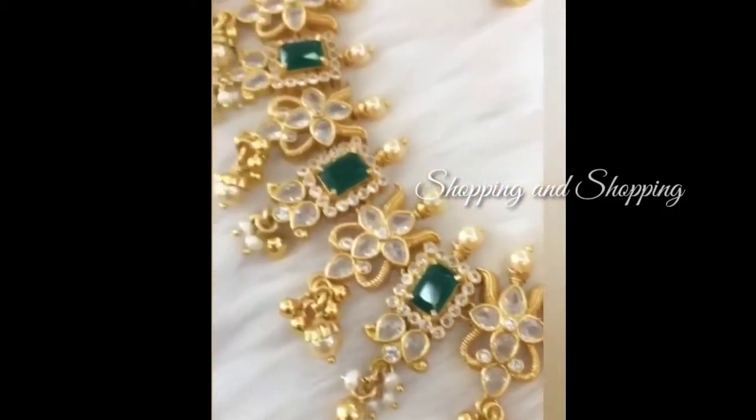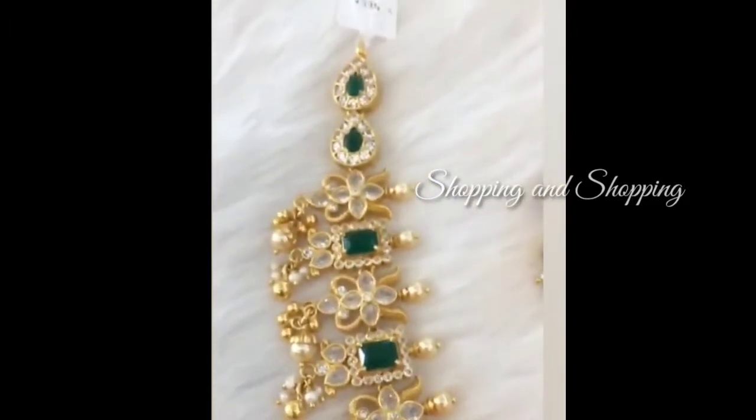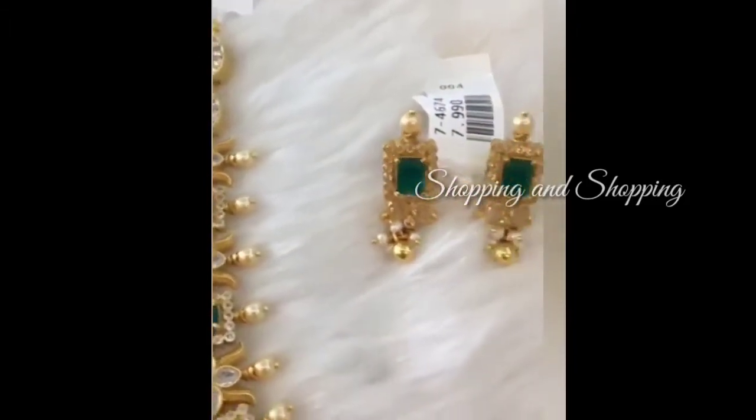This is a necklace type with white and green stone rather than ruby stone. This is 1 gram gold. If you shoot it on the phone, you can see it clearly.